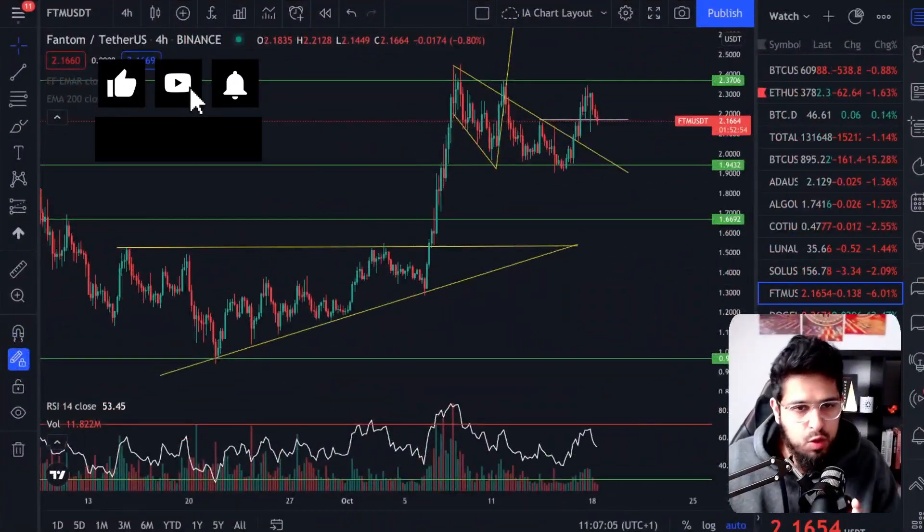Phantom, after breaking out from its continuation pattern which we covered yesterday, is now down 5%. What is going on? Dogecoin is also pumping. Let's take a look at what is going on in the charts. My name is Ijazawan. I like to bring you cryptocurrency and stock investing videos where I bring a blend between fundamental and technical analysis. If you like my perspective, please don't forget to hit the like button and subscribe.